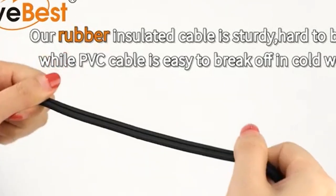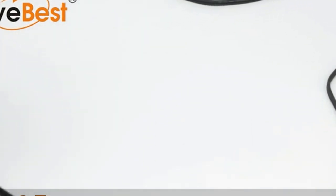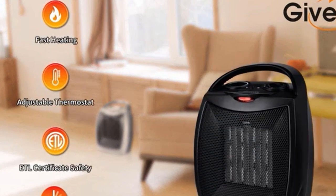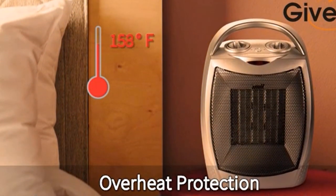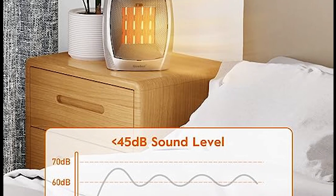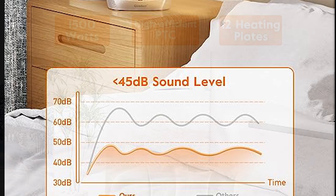This versatility ensures you have control over your comfort, adapting to different temperature preferences and room sizes. This ceramic heater provides two heat levels, 1500W or 750W, and one cool air fan. The thermostat control will turn the heater off when it reaches a preset temperature, and turn the heater back on when the temperature dips below the thermostat setting.